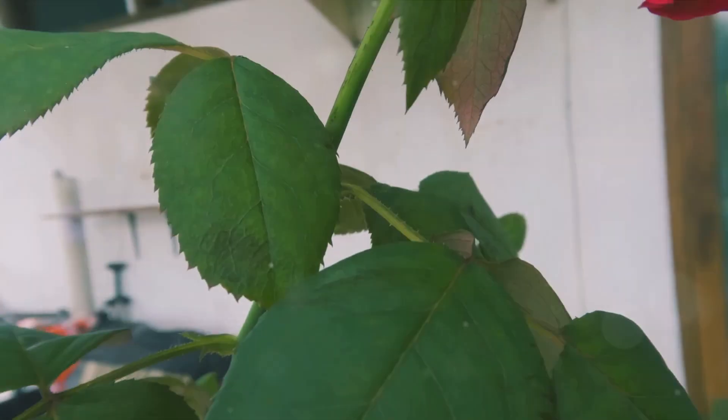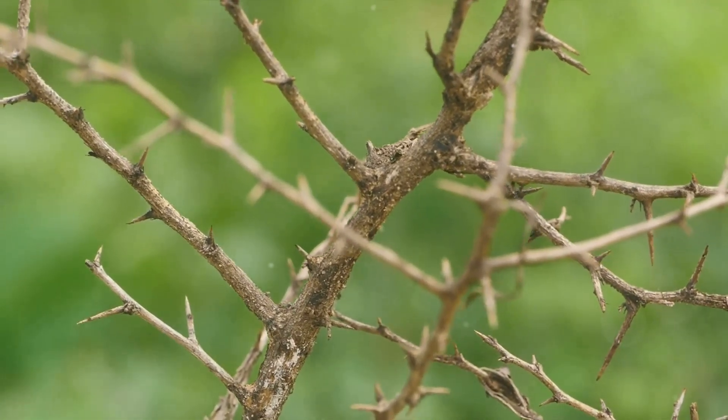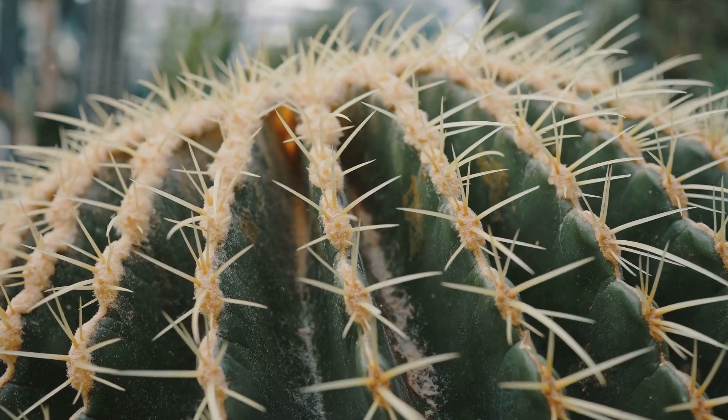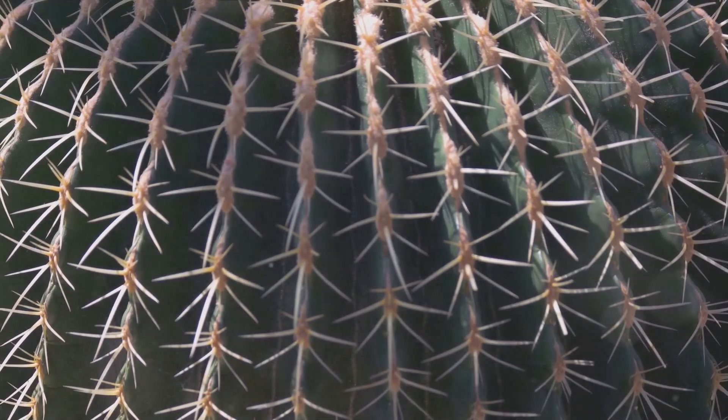Look at roses, for example. Roses are beautiful flowers, but they also have thorns. These thorns act like tiny knights guarding the roses from being eaten by hungry animals. Cacti are another cool example. They live in hot deserts, and their thorns protect them from thirsty animals that might want a sip of their water. So thorns are like the superhero capes of plants, keeping them safe from animal nibbles.